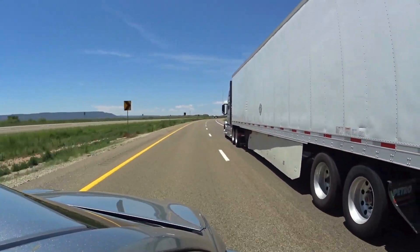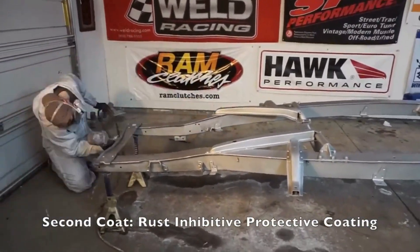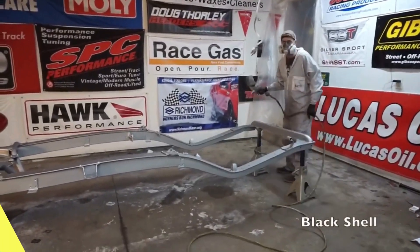With Rust Bullet Automotive, you can say goodbye to unsightly rust spots and hello to a pristine, showroom-worthy finish.